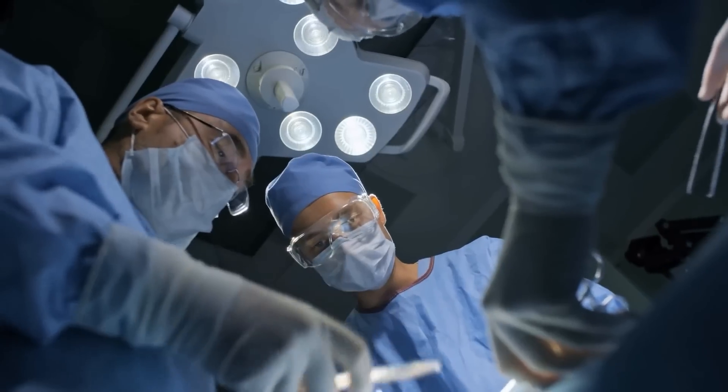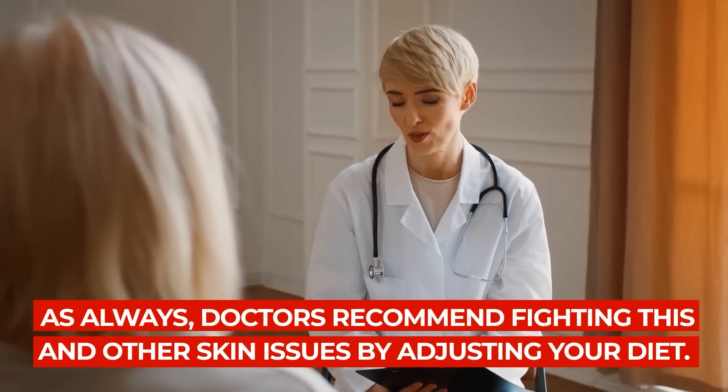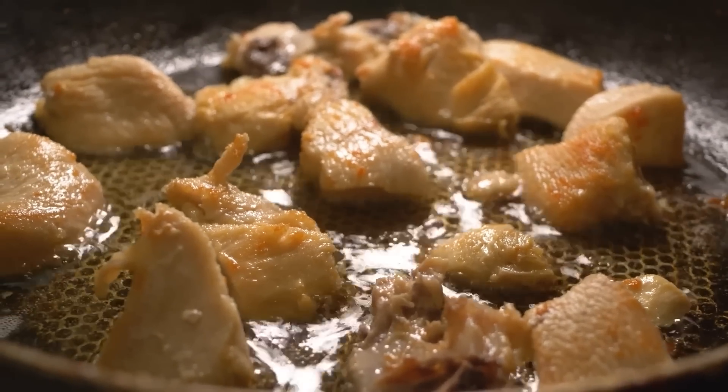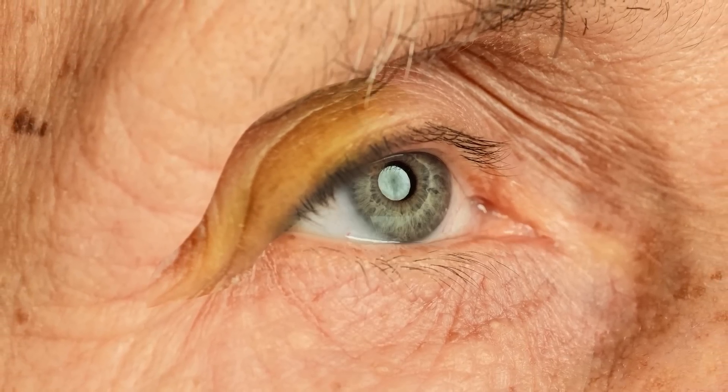There are also cosmetic procedures which can remove these yellow patches, such as chemical peels and laser surgery. But as always, doctors recommend fighting this and other skin issues by adjusting your diet. Decrease your consumption of high-fat, high-carb foods to lower your risk for xanthalasma.